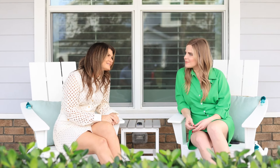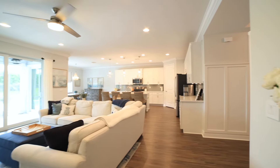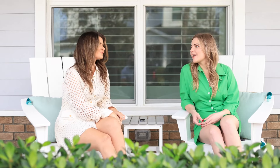Erica, do we have another stunning new home for sale? Kelsey, we sure do. From its charming craftsmanship, its open concept floor plan, its amazing backyard, this Arden home checks all the boxes. Let's go check it out.